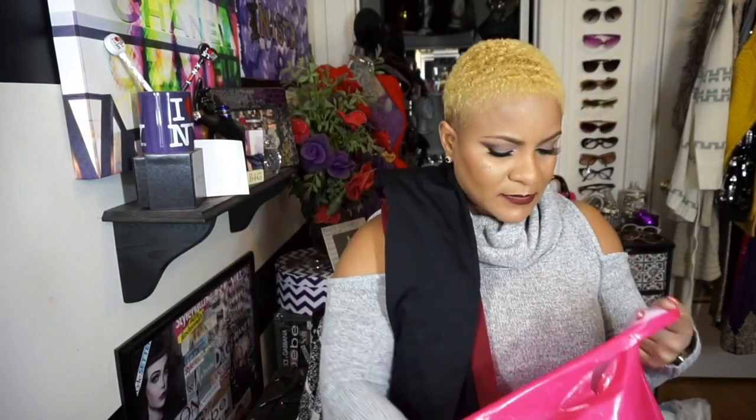Let me show y'all what I got from Charlotte Russe. This sweater I'm wearing right now is one of them — $26.99, cowl neck, cold shoulder, just the right amount of skin. Nice A-line so it's not gripping rolls, just a nice flow. Pair it with black leggings like the ultra-suede body sculpting leggings I have on — also from Charlotte Russe, size medium, $24.99. I also bought fleece leggings — buy one get one free — running all week during the holiday sale.